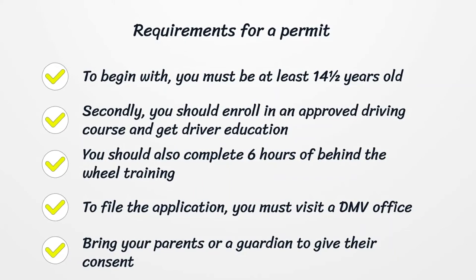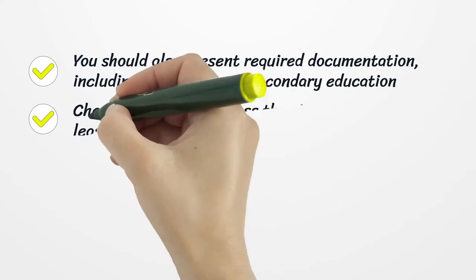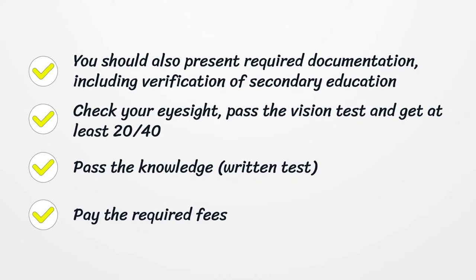To file the application, you must visit a DMV office. Bring your parents or a guardian to give their consent. You should also present required documentation, including verification of secondary education. Check your eyesight, pass the vision test and get at least 20/40. Pass the knowledge written test. Pay the required fees.